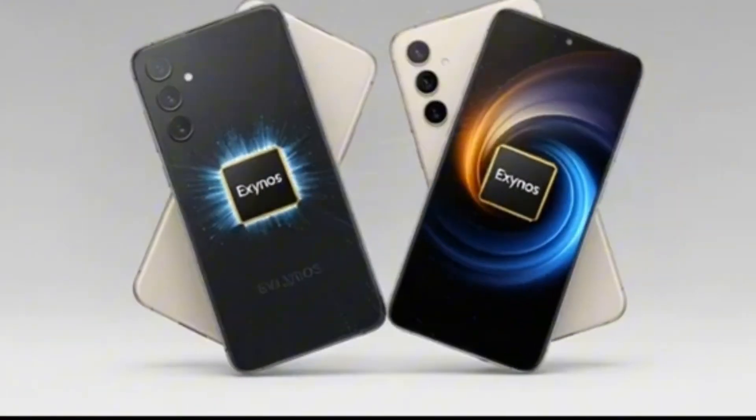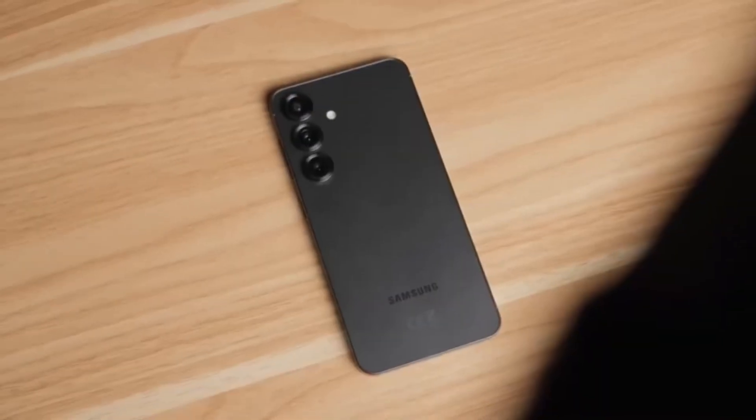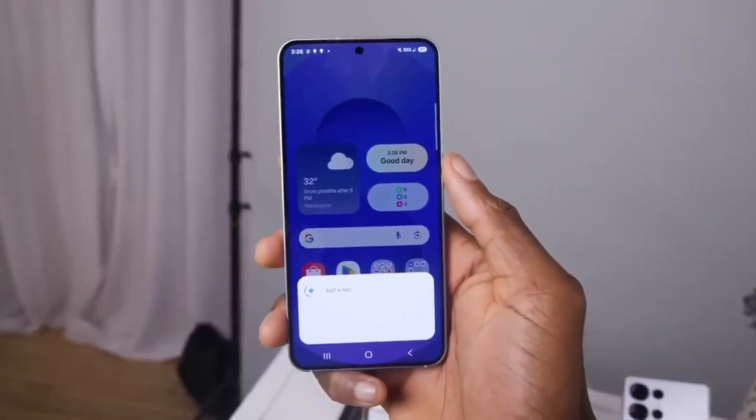Now, new analysis suggests Samsung is not only reviving Exynos but slowly planning a future where it depends less on Snapdragon. Industry analyst Samir Kazaka reports that around 25% of Galaxy S26 models could be powered by the new Exynos 2600 chip.